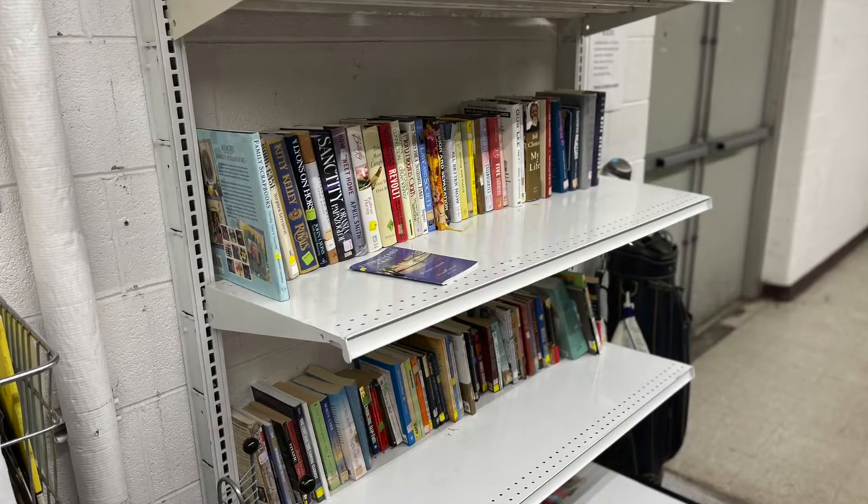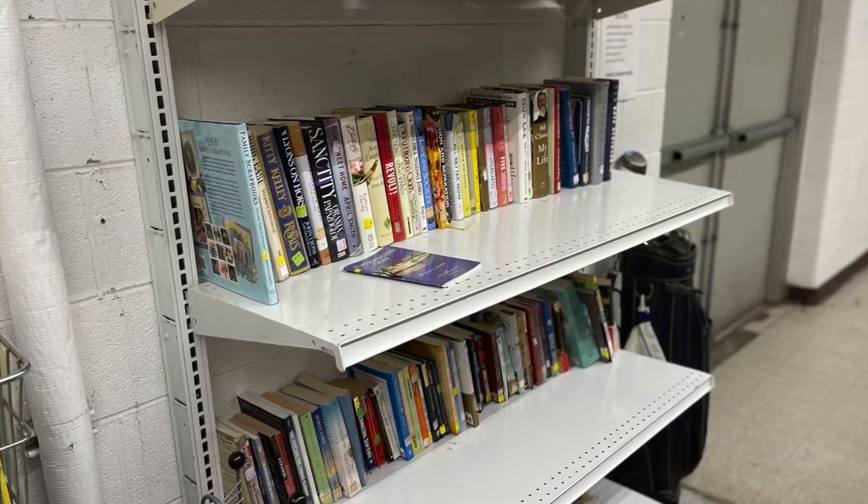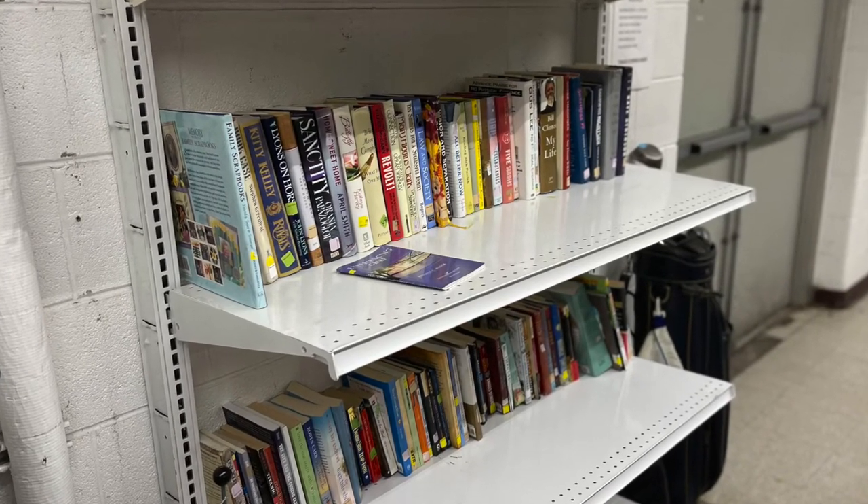I will say I was surprised by the book selection. It was quite small and there were not any old books to be found.